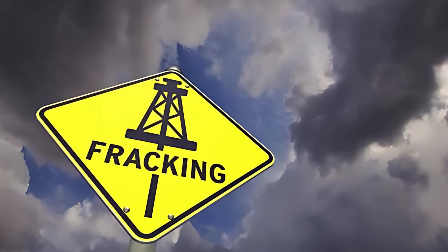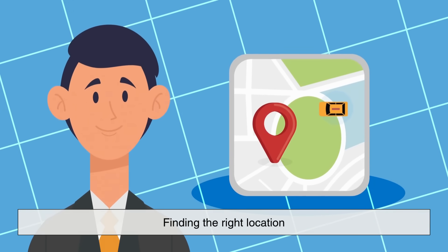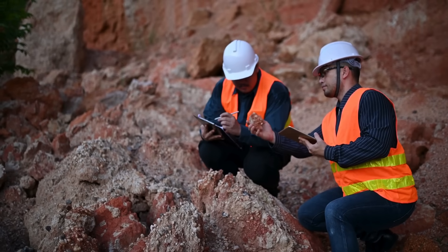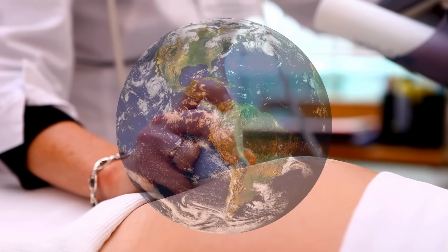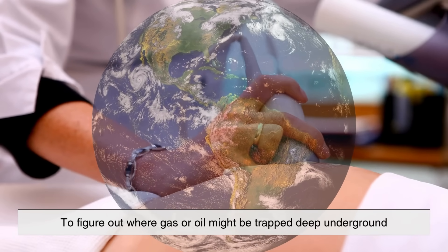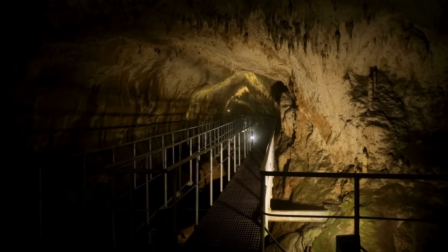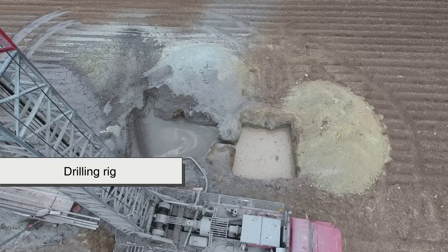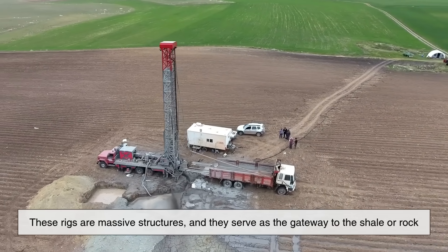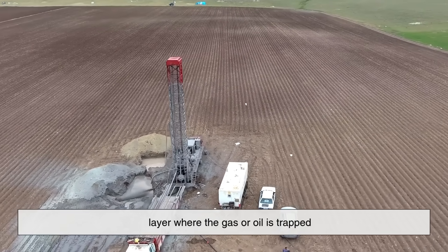Fracking begins long before any rock is fractured. The first step is all about finding the right location. Geologists study rock formations, often using seismic surveys — kind of like taking an ultrasound of the Earth — to figure out where gas or oil might be trapped deep underground, usually thousands of feet below the surface. Once a suitable site is identified, the energy company sets up a drilling rig. These rigs are massive structures, and they serve as the gateway to the shale or rock layer where the gas or oil is trapped.